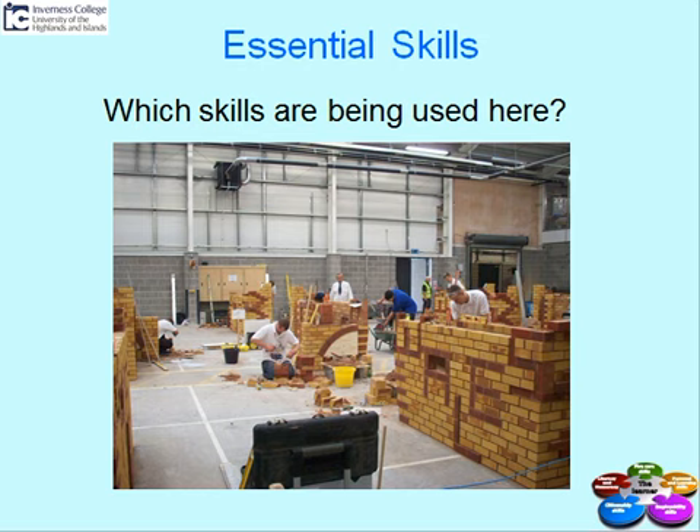You would not normally associate ICT with a bricklaying class. But prior to this class, you can see the young man in the centre has an arch in his wall - he may have done some research on the internet to find out how to do this. Similarly, one young man has a pattern of bricks in his wall and may have researched this. The class may have used online calculators to work out how many bricks they needed for a wall of a certain size.